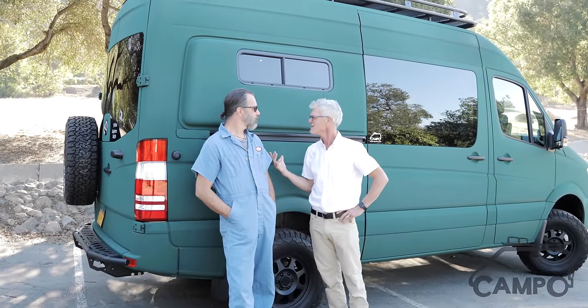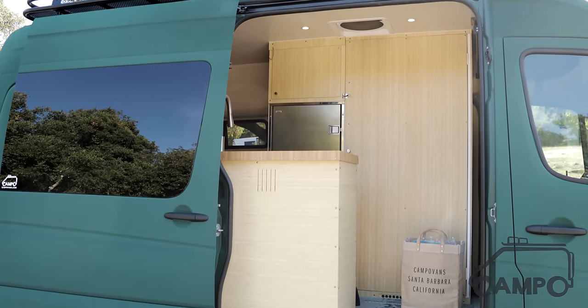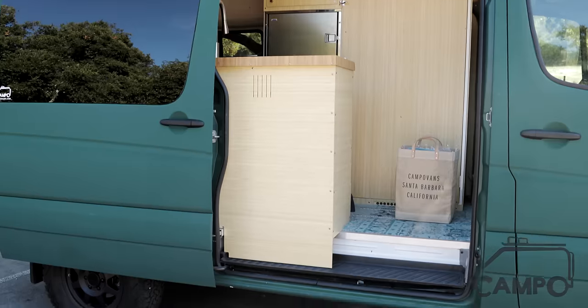Howdy, this is Byron with Campo Vans. We've done this beautiful green machine here in a great collaboration with Daniel from Mad Vans, and he's going to tell about the challenge that putting all the parts and pieces in the interior was.